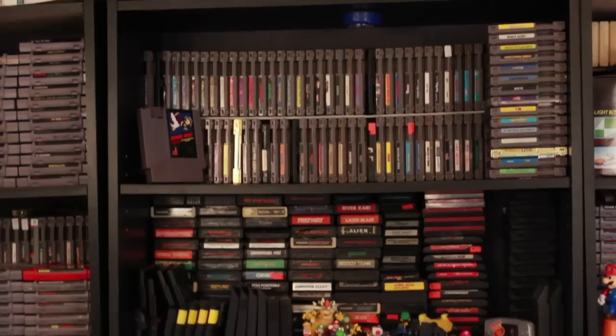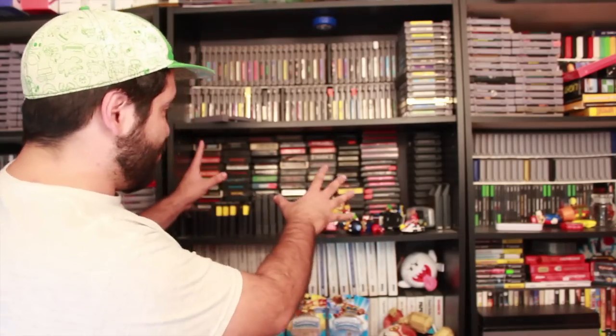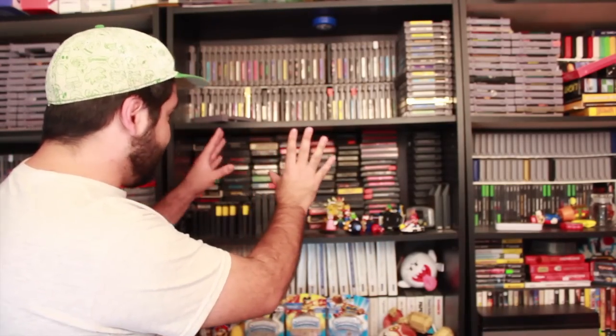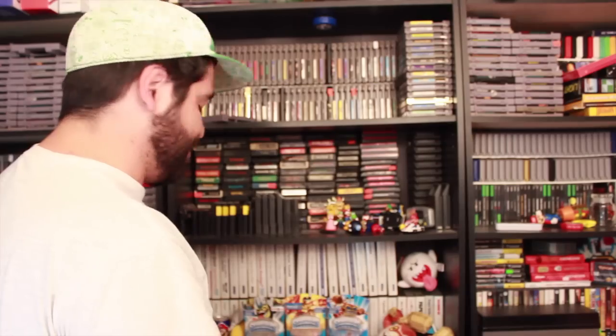This shelf has NES and a retro mixture of Odyssey 2, Sega Master System, Sega Genesis, and Atari games. I got some toys, a Master System section, and some plushies and random stuff. This could be a pretty interesting shelf.